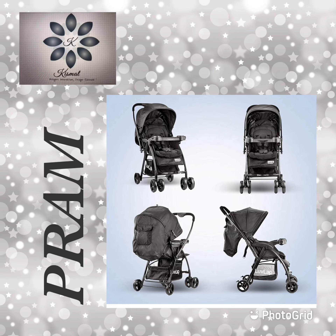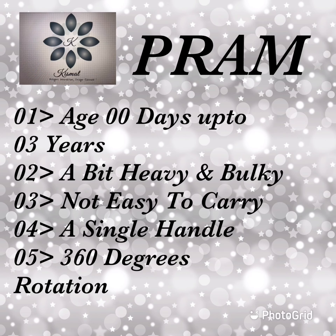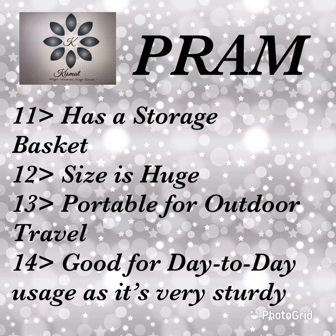A pram is slightly different compared to a buggy. A pram is suitable from zero days up to three years. It's a bit heavy and bulky, not easy to carry around. It has a single handle with 360 degrees rotation and a lock on the wheels. It's reversible, very well cushioned for comfort so the baby can sleep, has a food tray, and a storage basket. Its size is large but it's portable for outdoor travel and good for day-to-day use as it's sturdy.